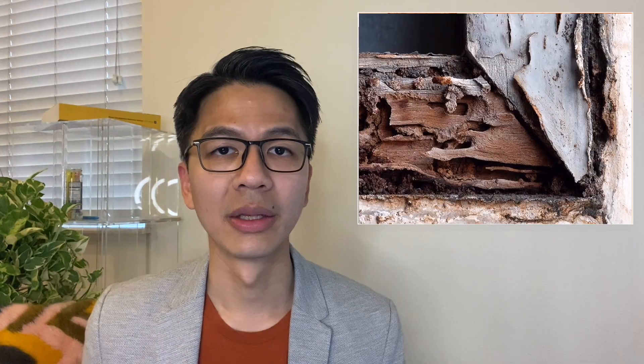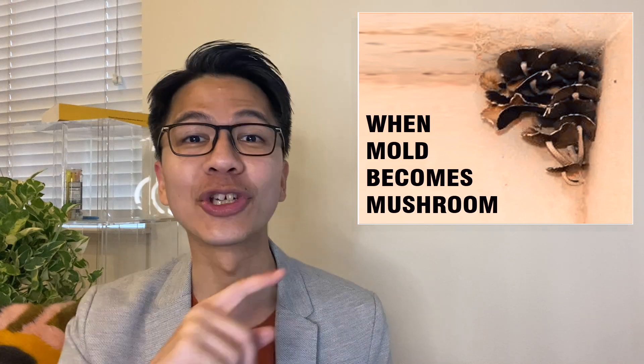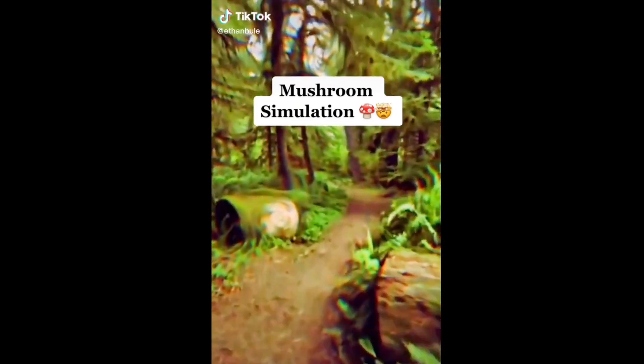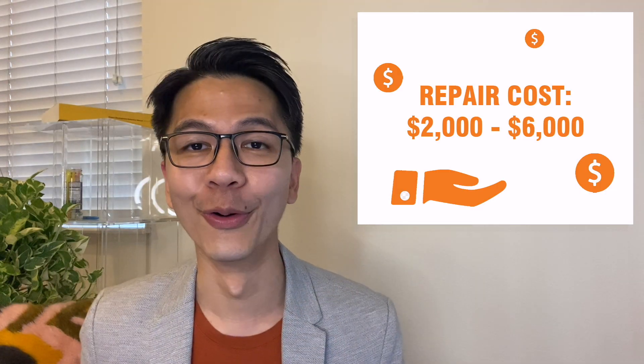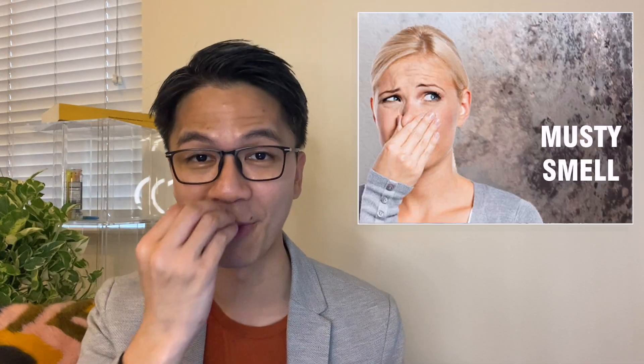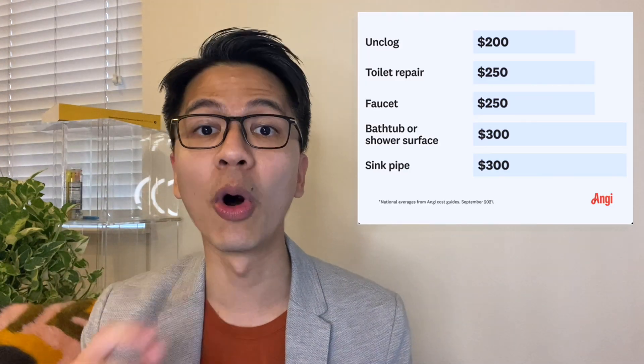Number four: water and mold damage. The thing about wood construction is that it can get rotten by prolonged water exposure, which then causes mold. The cost of removing mold ranges between $2,000 to $6,000. The way to spot mold early is by smell — if you smell a musty odor, that's mold. The key is to fix small water leaks fast. By not solving those small $100 leaks, they can balloon into a $1,000 mold repair.